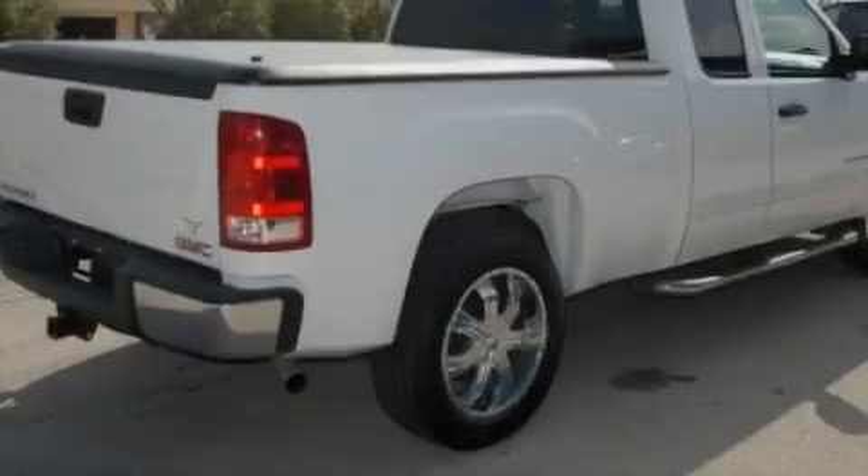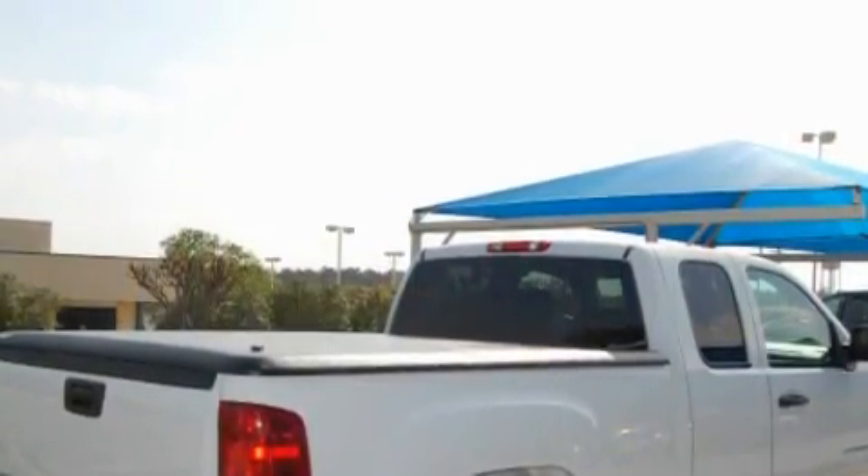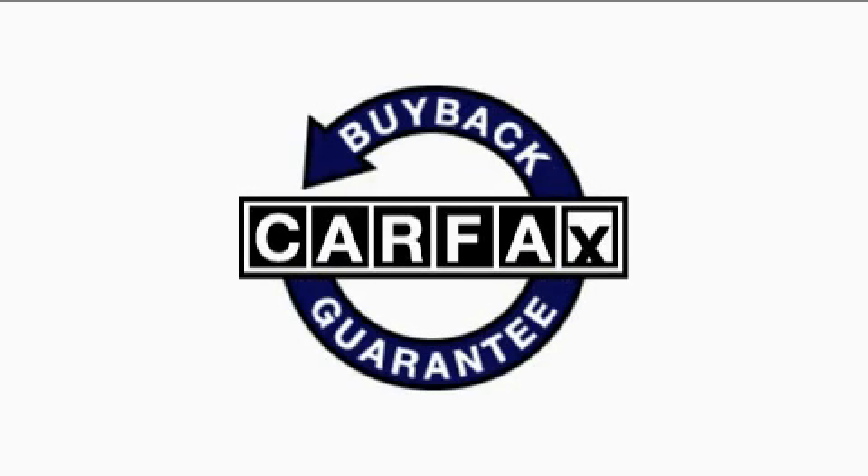This GMC has a long list of incredible features including cruise control, power windows, an MP3 CD changer, OnStar, and an anti-lock braking system. This vehicle has just over 26,000 miles. Not to mention that this GMC qualifies for the Carfax buyback guarantee.